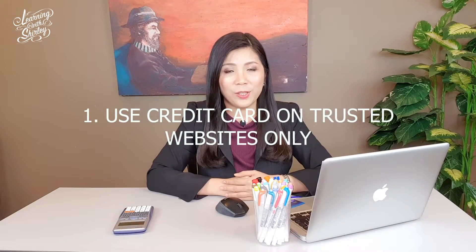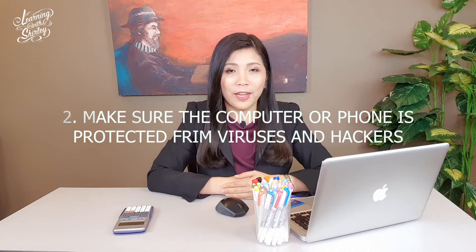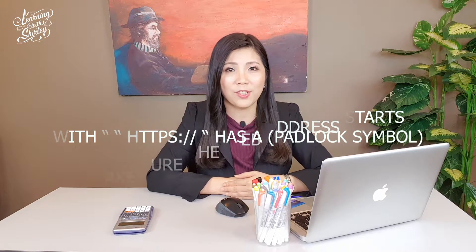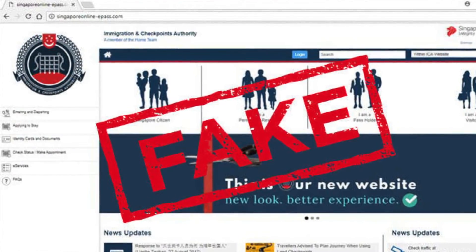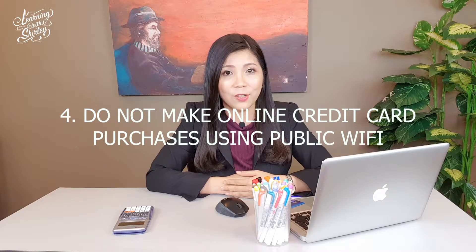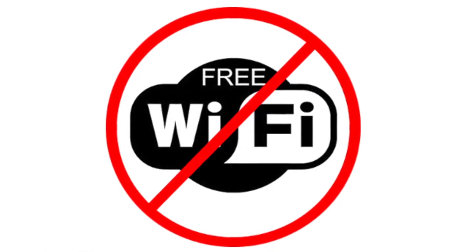Number 1: make sure you are going to trusted websites. Number 2: make sure that your mobile phone and computer is free from viruses and hackers. Number 3: when you're using a computer to make purchases using your credit card, make sure that you're not using public Wi-Fi, because if you're using public Wi-Fi, hackers can easily get your credit card information. So be careful.